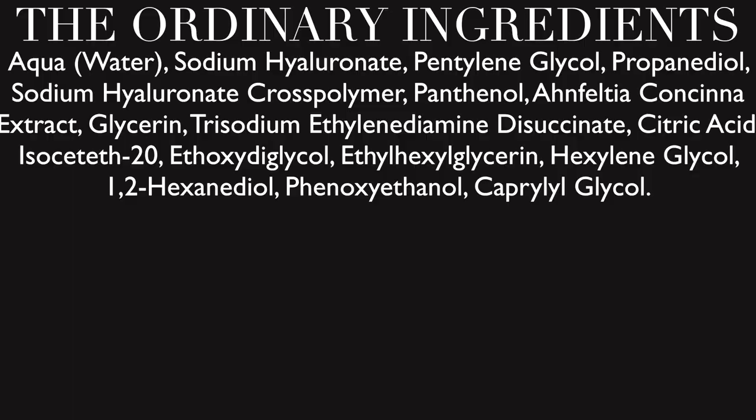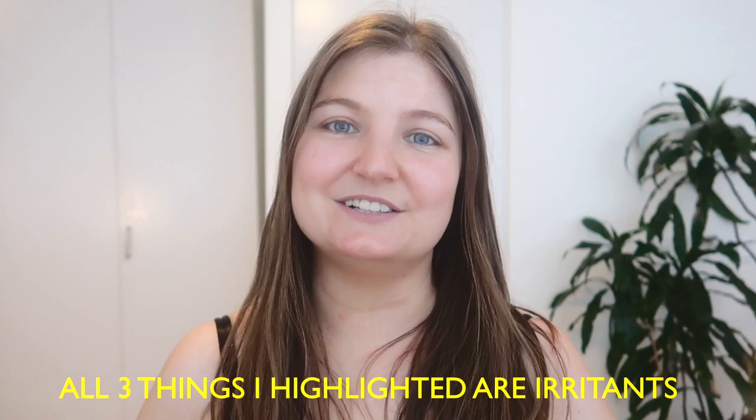Let's talk about the other ingredients in The Ordinary first. It has a lot of hyaluronic acids and also other humectants such as glycols and glycerins, which are fantastic — they work in a similar way and are very moisturizing and hydrating. However, there were a few things I didn't like, including citric acid. There are two reasons I do not like seeing citric acid in this product.